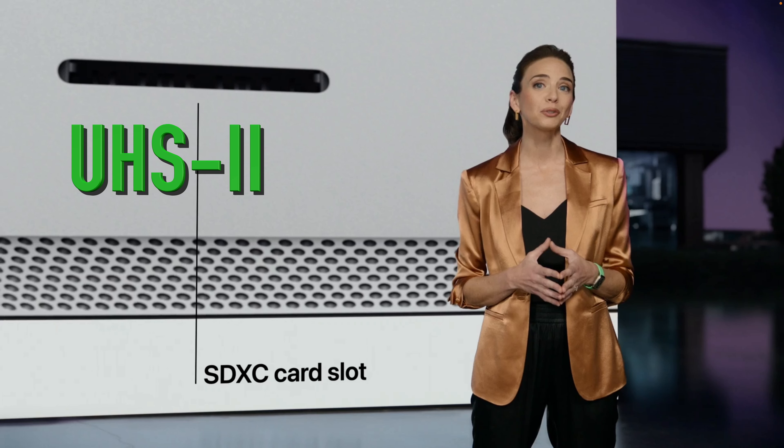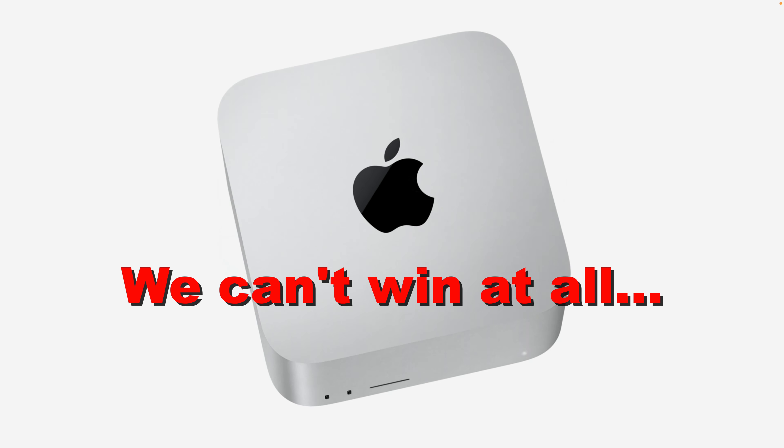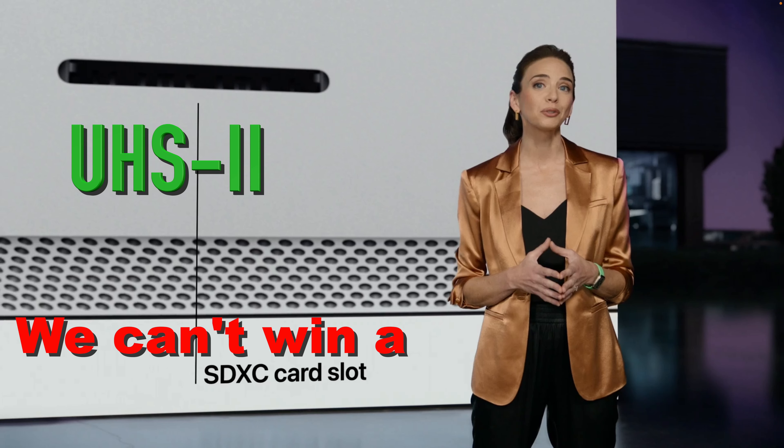Wait — UHS2? Why not UHS3? What's the problem, Tim? Well, we can't win it all.